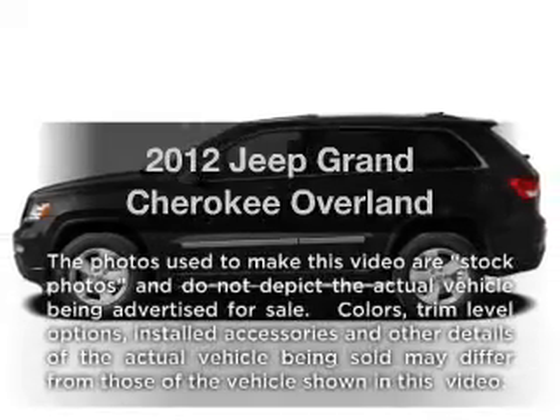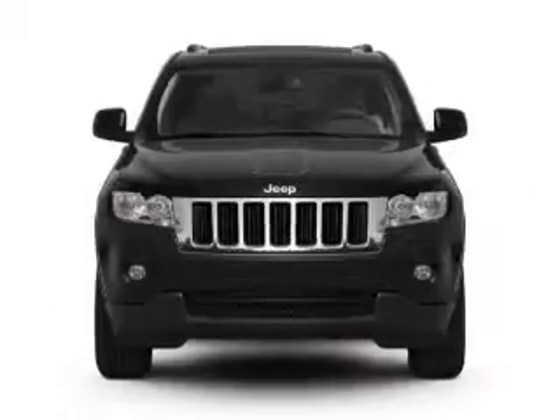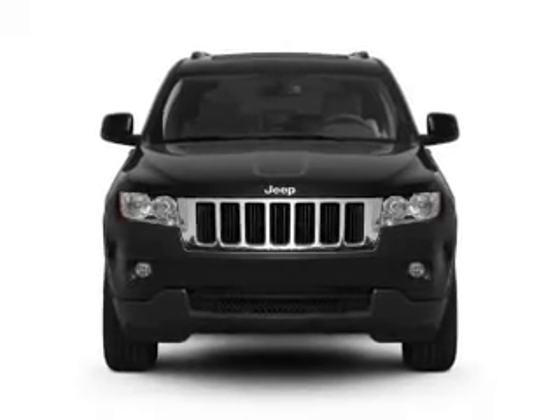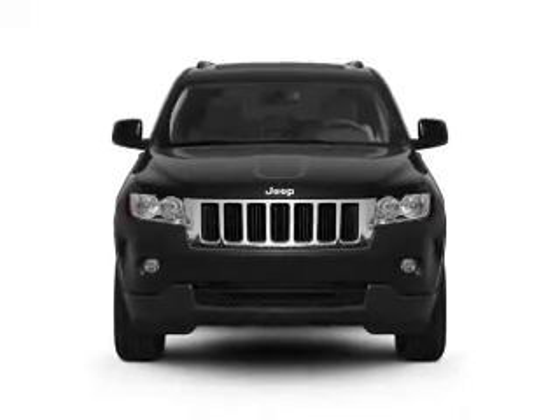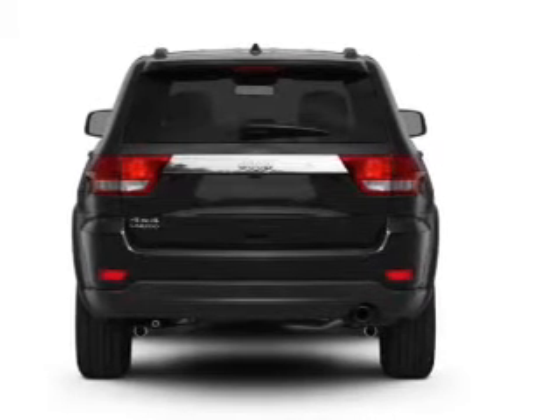Imagine yourself in this 2012 Jeep Grand Cherokee. Travel the roads in style and comfort in this great vehicle. With a powerful 8-cylinder engine that responds smoothly to its automatic transmission, GPS navigation will guide you to your destination.